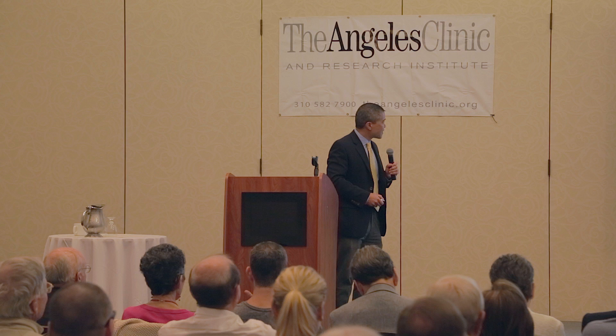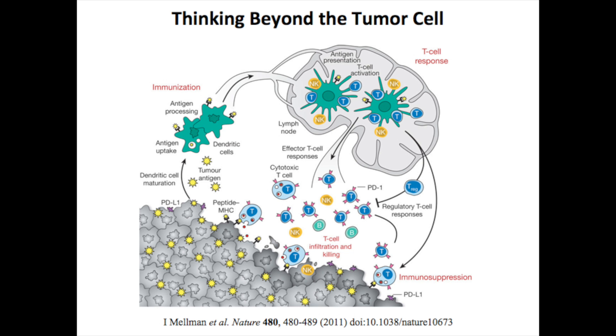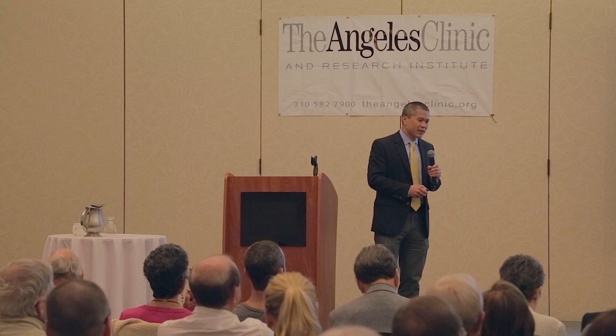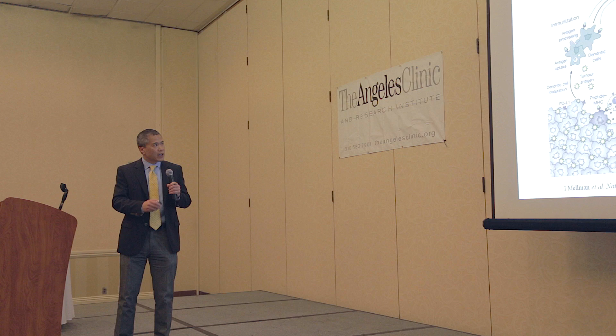This is a very simple slide that shows how the immune system works. What's become clear over the years is that it's not enough to just try to use drugs to kill the cancer itself. We have to think about the rest of the body, because everything we're doing affects not just the tumor cells, but also the normal cells, the normal blood vessels, and the immune system. As we develop treatments to fight cancer and melanoma in general, we have to think beyond the tumor cell, and one of the key components is the immune system.